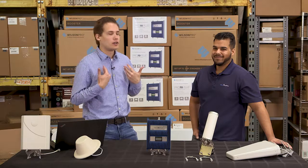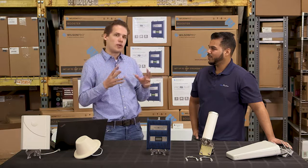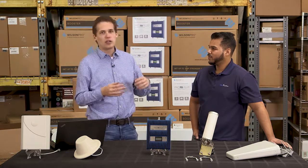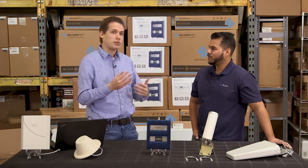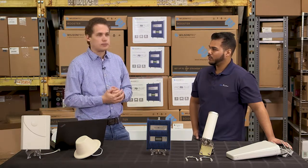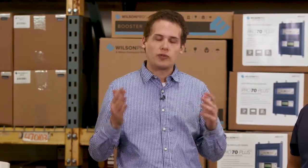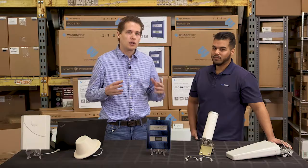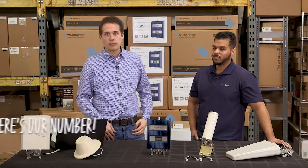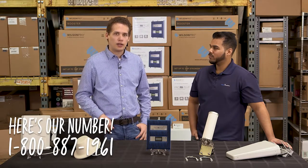For smaller installations, professional help isn't always necessary. But if you do need it installed, Wilson Amplifiers can handle large installations. For a home installation, you might also look into a local electrician. Hopefully this has helped — if you have more questions, feel free to call us and we can make more videos. We'll see you guys soon.